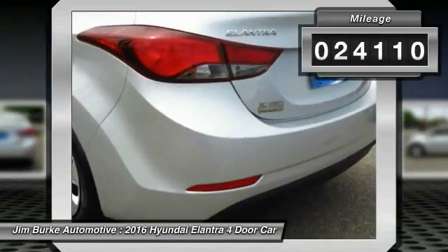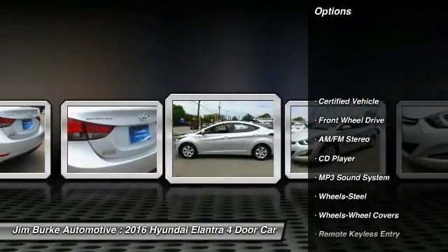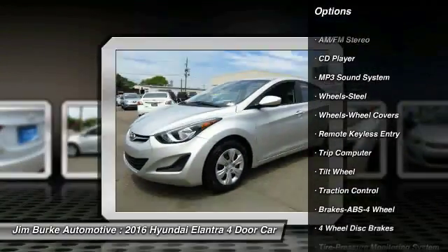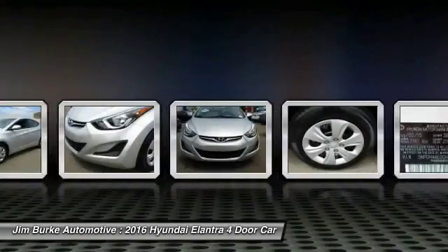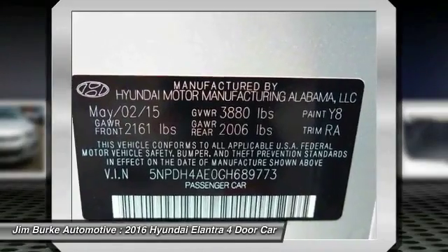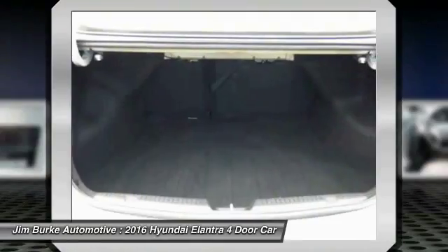This vehicle has less than 25,000 miles. Here are some of this vehicle's great options: anti-lock braking system, traction control, power steering, air conditioning, cruise control, FWD, AM/FM stereo radio, rear defrost, CD player, and power windows. Take this vehicle for a spin and see why so many shoppers are now proud owners.